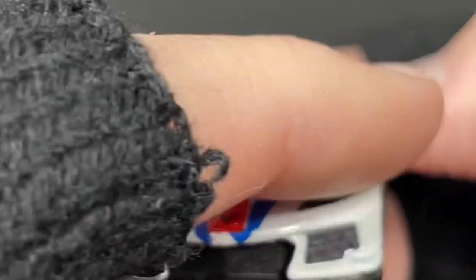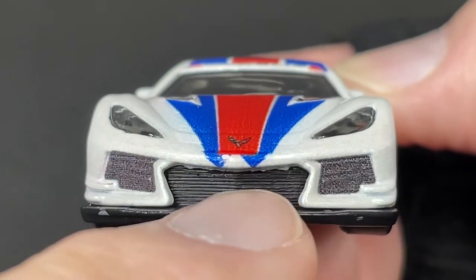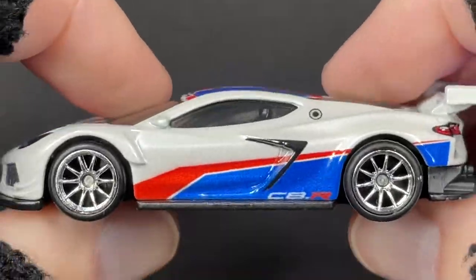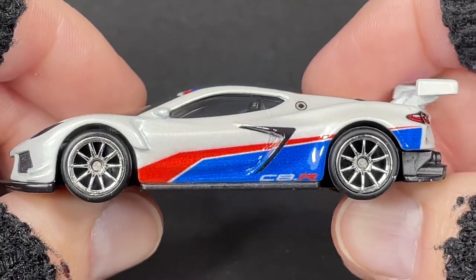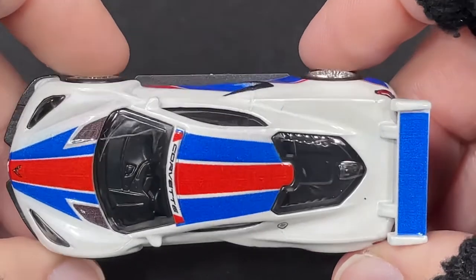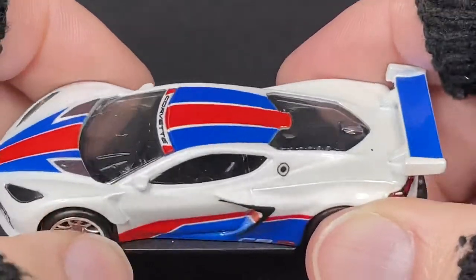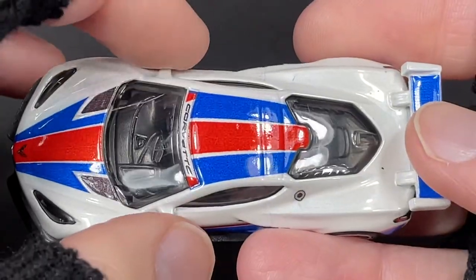And then we have nice glass for the headlights, which looks really good, the grill showing through, and then we have some painted or tamped grill there. This one also has the slick tires. Here's the side view. Looks like I have a big scratch on the windshield, but we do have the side view mirrors on this one.